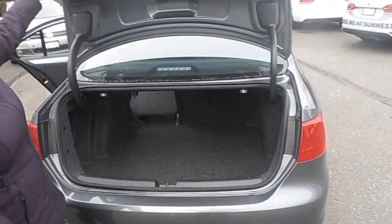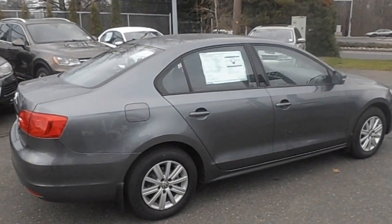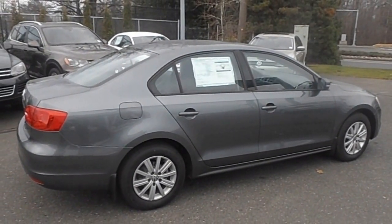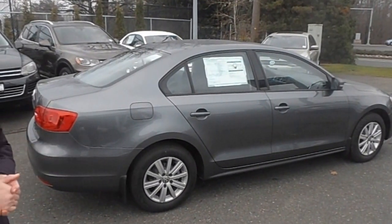As we come around the vehicle, you'll notice the sleek lines of the Jetta — very attractive, very sporty, very fun, but also one of the most safe cars on the road today. Additionally, you're looking at 42 miles per gallon.